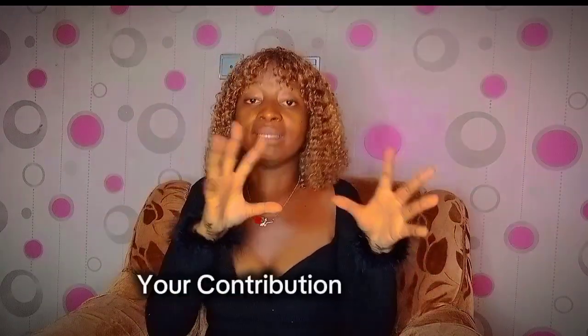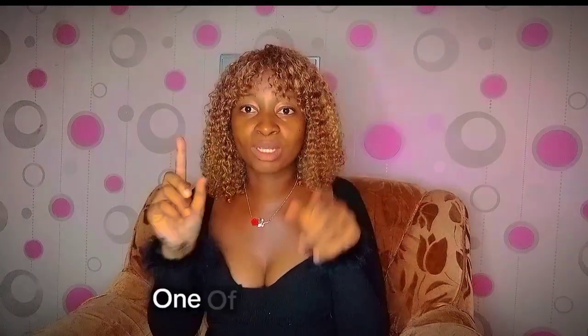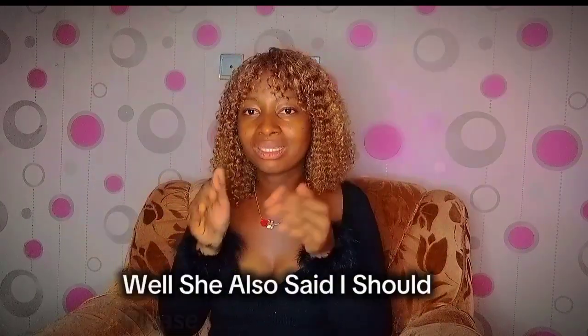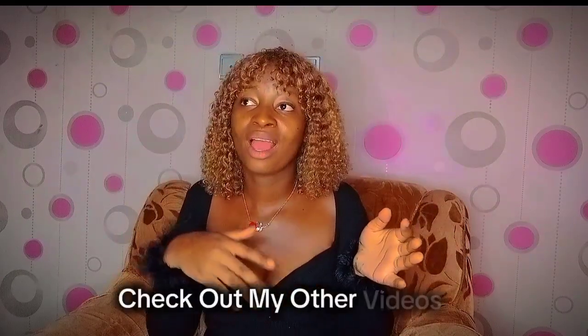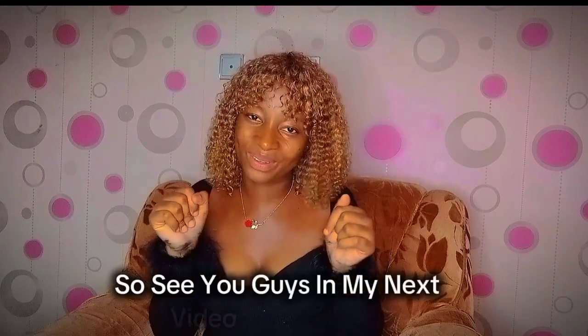I hope these tips help you. We've come to the end of this video, so drop your suggestions and contributions in the comment section — I would love to read them. One of my subscribers requested this video. Make sure to like and subscribe if you haven't, and check out my other videos where I do procedure videos and tips on how to pass your nursing licensure exams and nursing school entirely. See you in my next video!